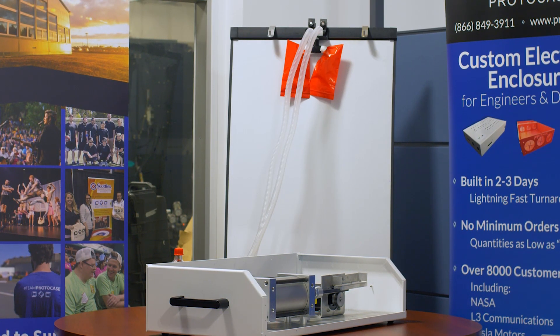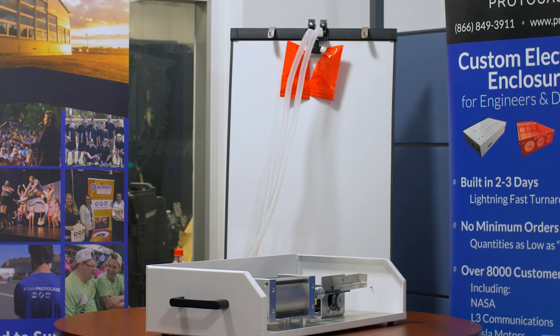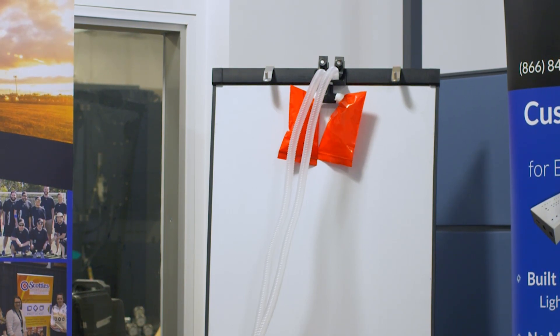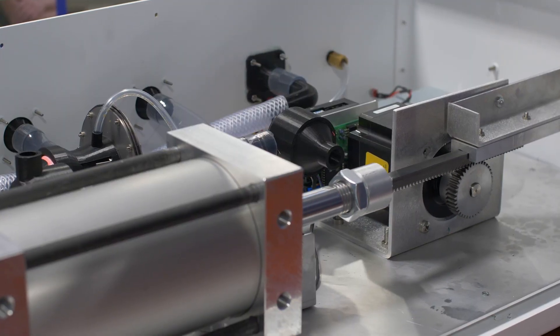Everybody knows that right now everybody's worried about a shortage of ventilators in hospitals. The industry only makes so many ventilators a year and the whole supply chain is backed up. So the whole point of this project was to create a ventilator that is essentially either made in Nova Scotia, or any parts purchased that are not made in Nova Scotia to be outside the stressed medical supply chain. So this is something that can become available in a very, very short time.